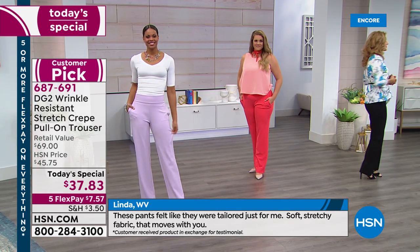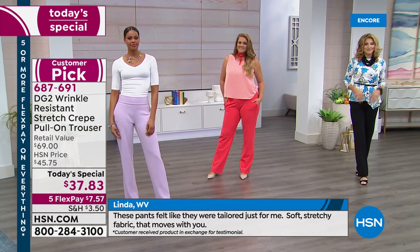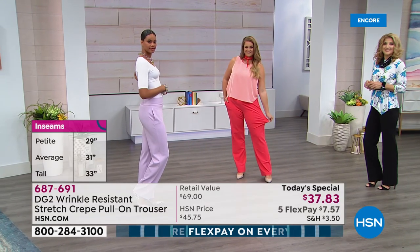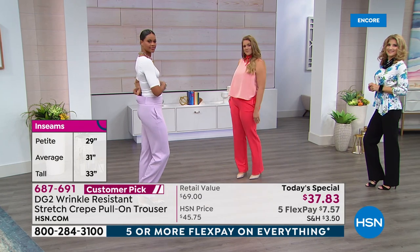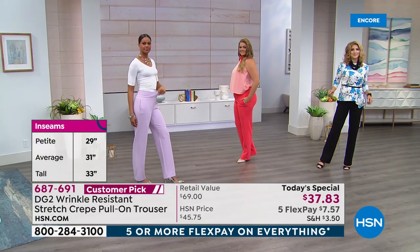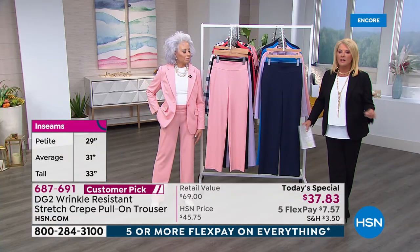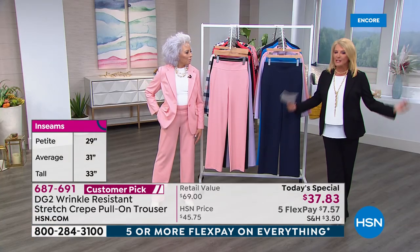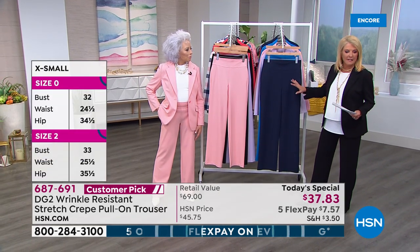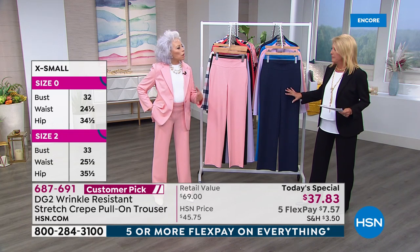Diane has mastered that — that's why we have sold 6,000 to 7,000 pairs of these tonight. Women trust Diane because she understands and designs for all of us — whatever age, whatever height, whatever size or curve or no curve. That's why 6,000 to 7,000 have now been ordered.